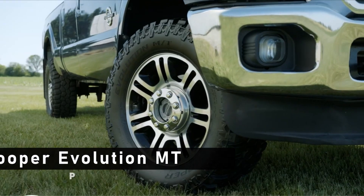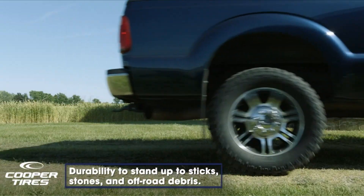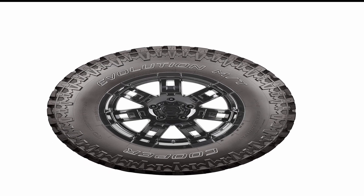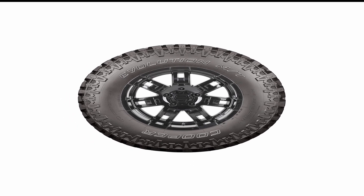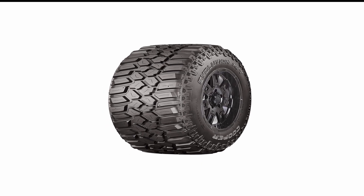At number 3 is Cooper Evolution MT All Season. The Cooper Evolution MT All Season snow tires are the perfect choice for those who enjoy winter adventures and don't want to be left out in the cold when the snow starts to fall. Whether you're an avid off-roader or just looking for a reliable set of tires to get you through the winter months, these tires will ensure you have the best experience possible. They are constructed with an aggressive tread pattern that helps to maximize traction and grip on snow and ice, while also providing excellent handling and stability on wet and dry roads. The tires also feature a unique siping pattern that helps to disperse water, mud, and snow quickly and efficiently, allowing for a smooth and safe ride.